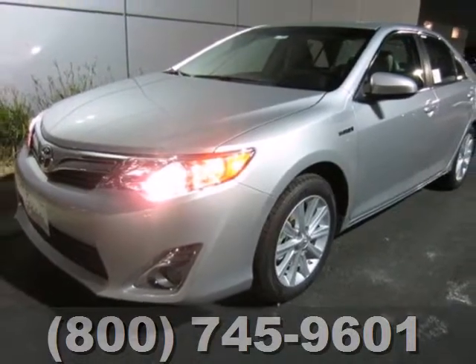Jump on board and do what you can to travel and help on gas emissions. Come in for a test drive today.